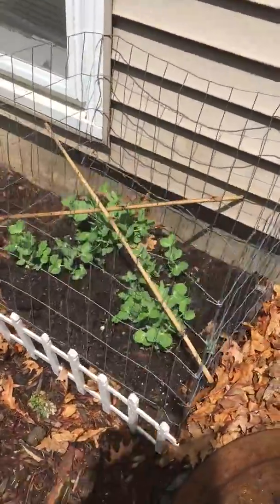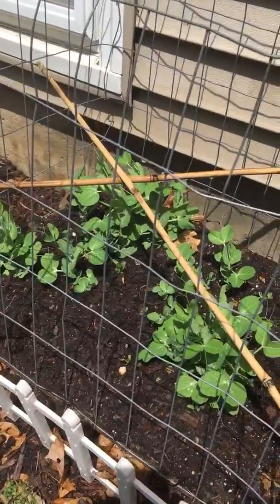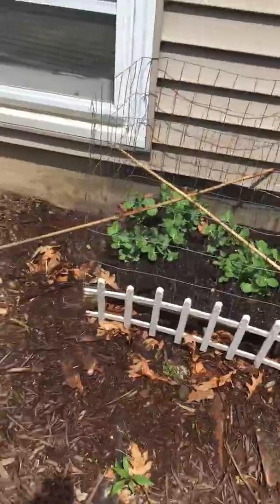Here are my sugar snap peas. I just stuck those bamboo stakes in there because it looks like they're starting to get ready to look for something to crawl on or climb up on.